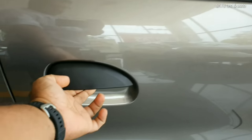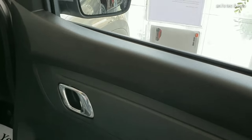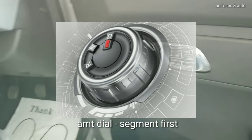You can see the flap type door opener, all black interior, and chrome door opener. Another feature is that now the AMT gets traffic assist or crawl function, which is not seen in many AMT variants.